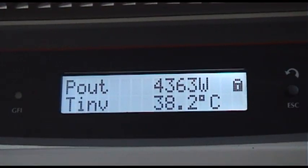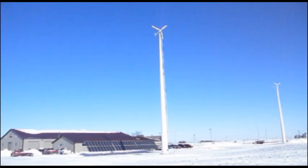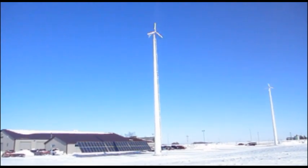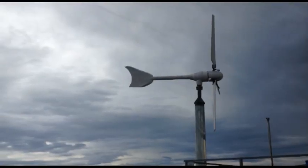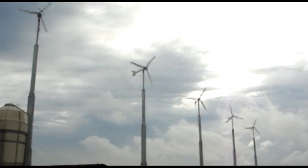Windspot turbines withstand the most adverse weather conditions, generating power at high wind speeds. We've got third-party certifications and feedback from our customers to demonstrate it. Windspot owners are very satisfied with the performance of their turbines. These videos of real installations are the proof.